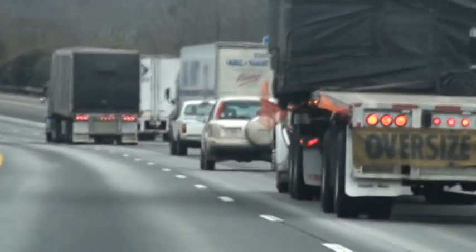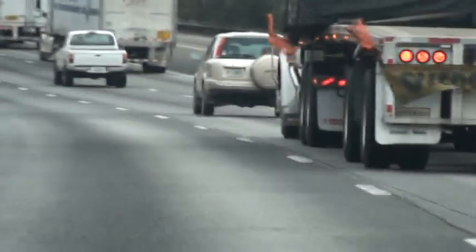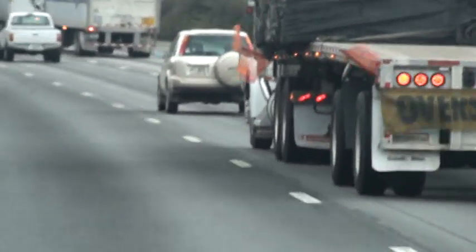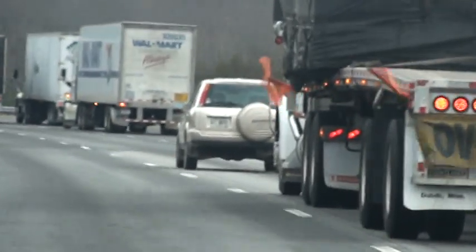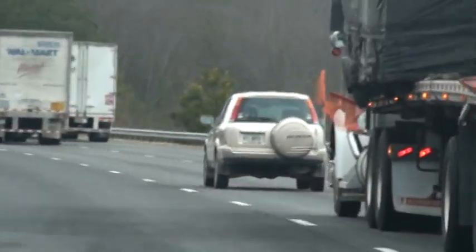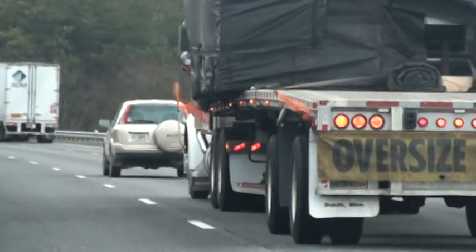He's close enough. There it is — that pickup truck went around. He's already pushing up on this with an oversized load on top of this little SUV right here. We'll see if we can find out the following distance here. Start. Stop. 6-3. We're definitely less than a one second following distance.